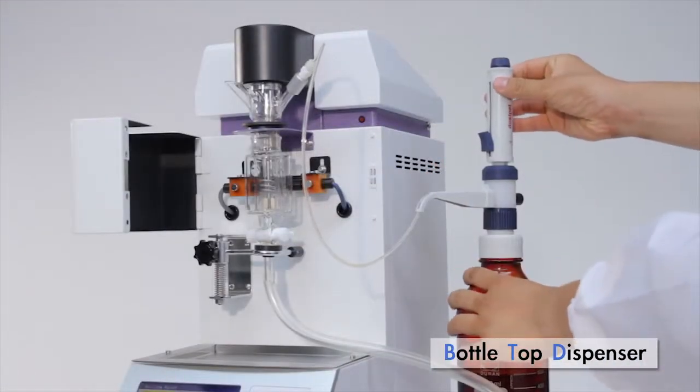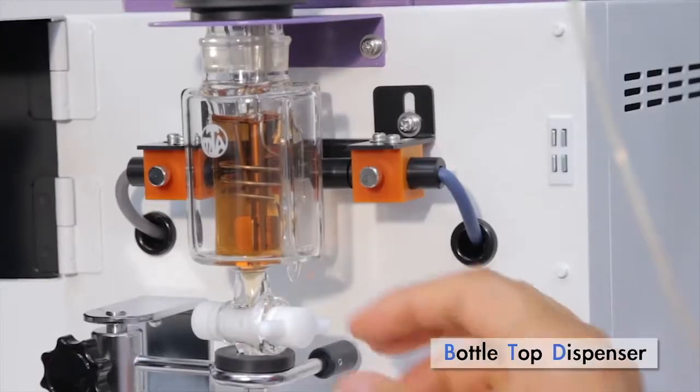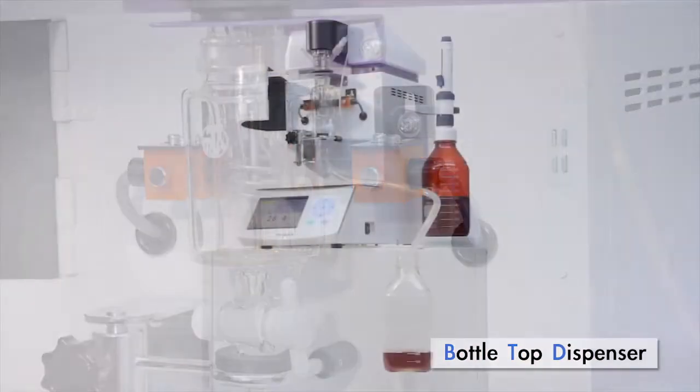By using a bottle-top dispenser, Aniline can be delivered without touching the toxic chemical. In addition, portions used in testing can be discharged safely by connecting the tube to the sample outlet and the waste tank.